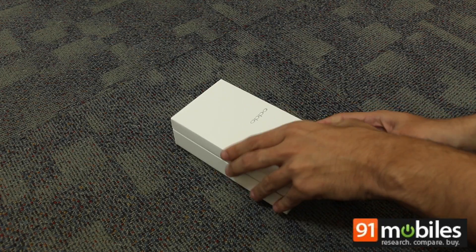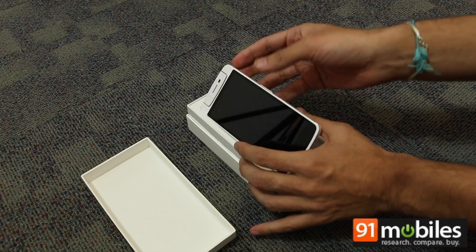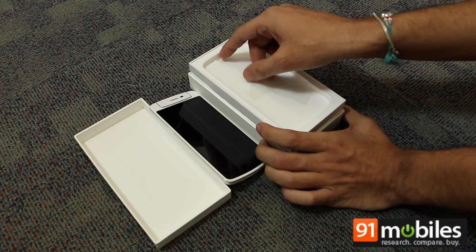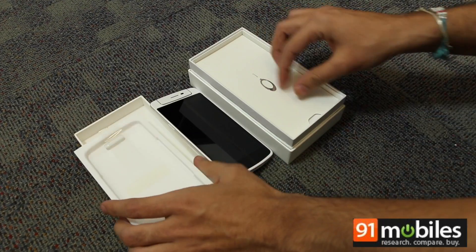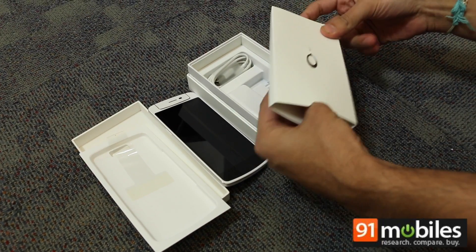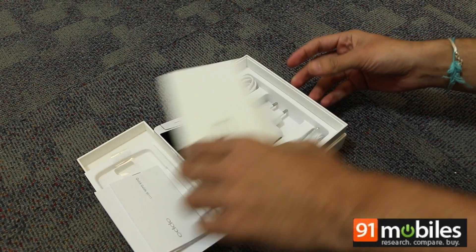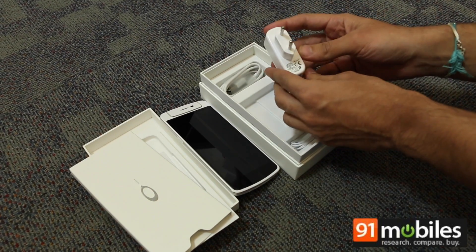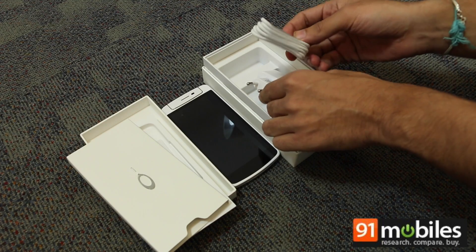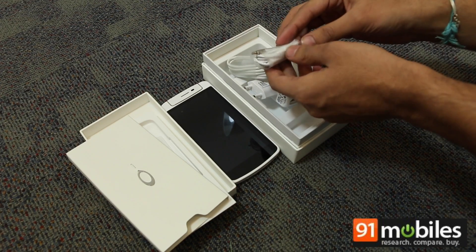Now let's take a look at what you get inside the box. Here we have the N1 Mini in shiny white color. We get a SIM ejector tool along with a few manuals, a 1 amp charger, a micro USB cable for charging the device or data transfer, and white earphones.